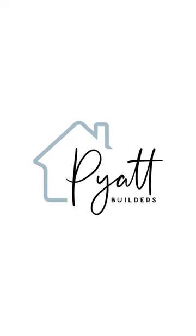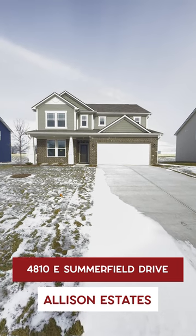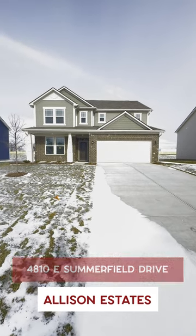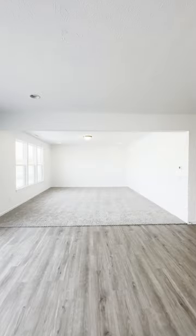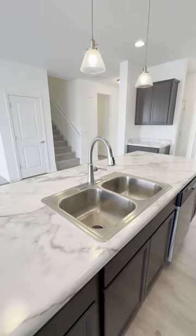Discover Pyatt Boulder's latest move-in-ready home at Allison Estates, Lot 7. This five-bed, 2.5-bath new home welcomes you with a spacious entryway and nine-foot ceilings on the first floor, creating an open, airy vibe. The kitchen is a highlight with stainless steel appliances and a roomy island.